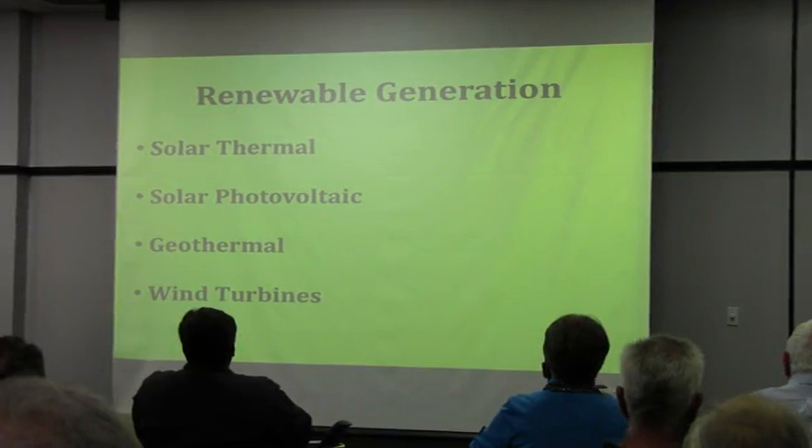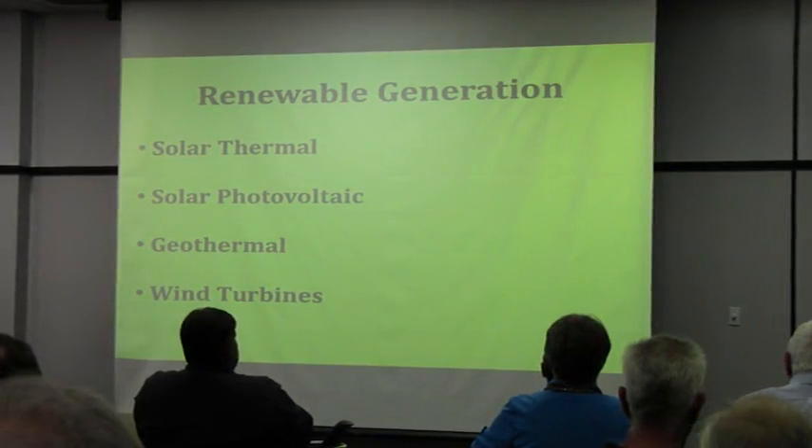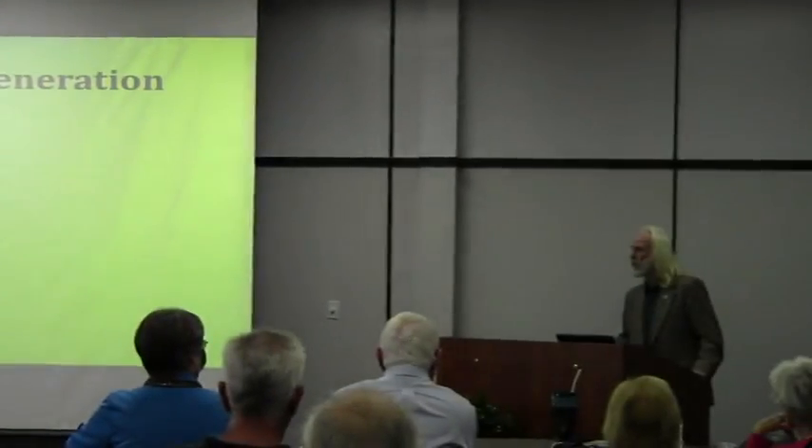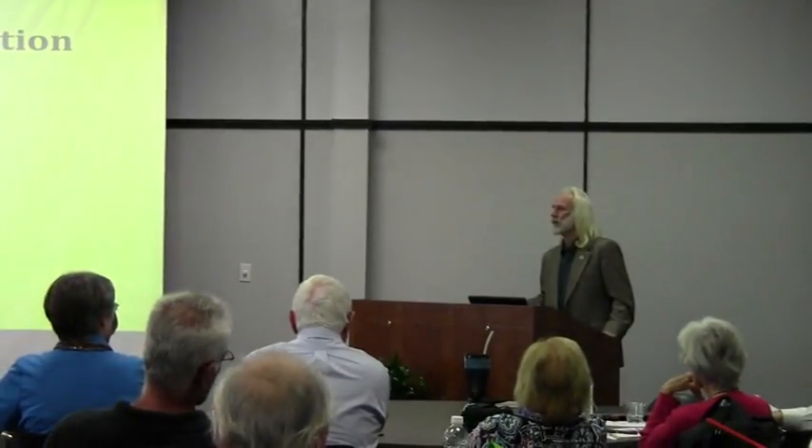The next step is to look at solar or renewable generation. We're focusing on solar today. Based on what I learned about clothes dryers, I got online first thing and tried to find an Energy Star dryer as well. There's no such thing.